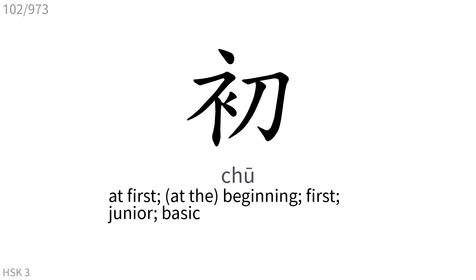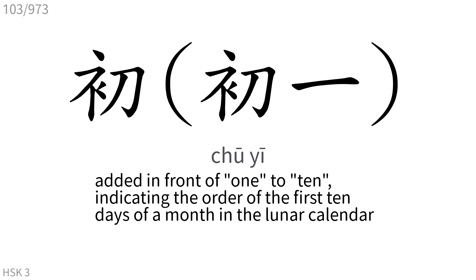初: At first, beginning, first, junior, basic. Added in front of 1–10 indicating the order of the first 10 days of a month in the lunar calendar.